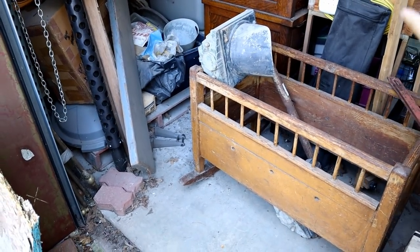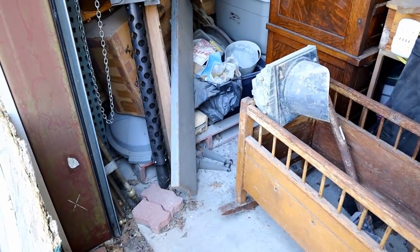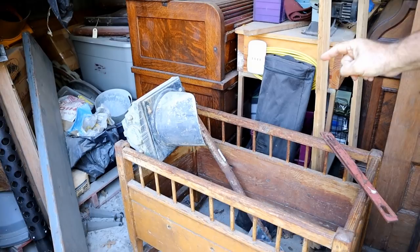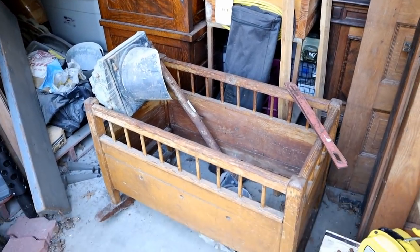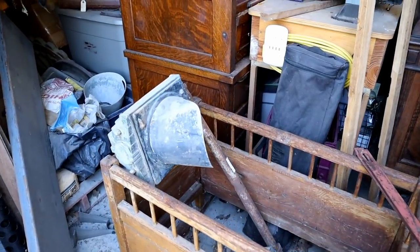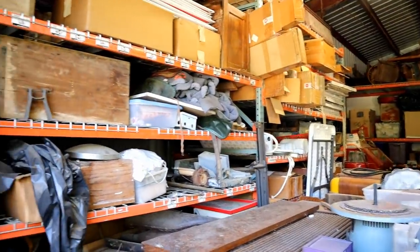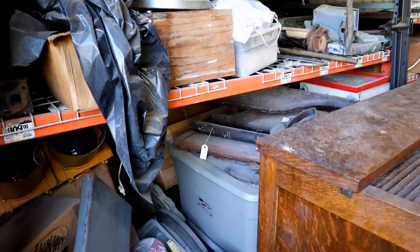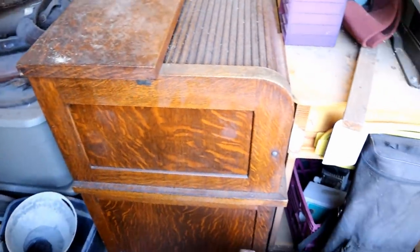There are old traffic lights and signal lights - this one came out of the crossing at Carlos, Texas, one of the railroad crossings. I'm just going to pan, guys, because there's too much for me to show you every little thing. If you see anything you like or want to talk to him about, he's going to give you some information somewhere in this video about how to get in touch with him.